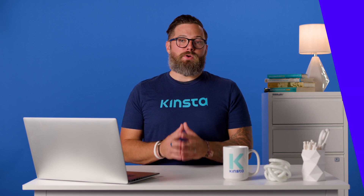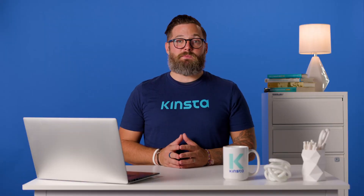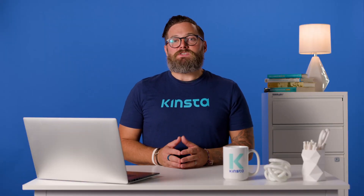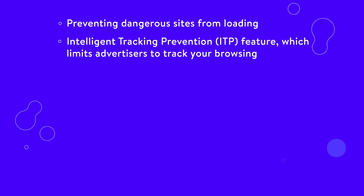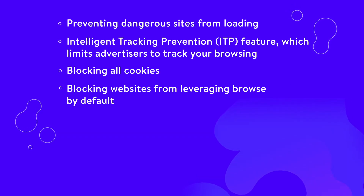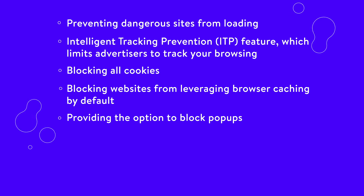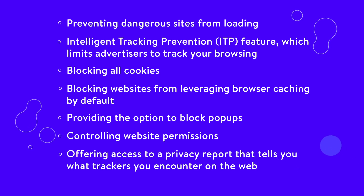If you're using an Apple device, you probably rely on Safari for most of your browsing. Safari is second only to Chrome in terms of market share and its slice of the pie continues to grow. As far as security goes, Safari includes a lot of features that enable you to protect your data, including preventing dangerous sites from loading, an intelligent tracking prevention feature which limits advertisers from tracking your browsing, blocking all cookies, blocking websites from leveraging browser caching by default, providing the option to block pop-ups, and controlling website permissions.